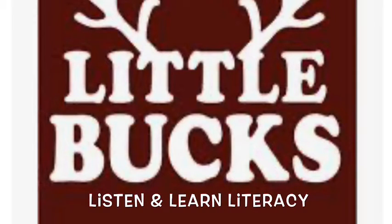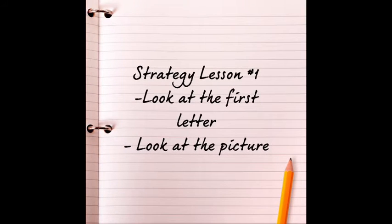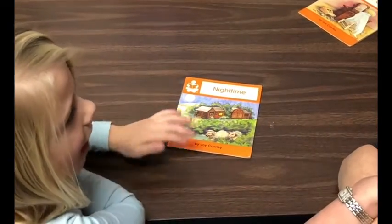Welcome to Listen and Learn Literacy for Little Bucks, a video series where you can learn tips and tricks to help your little buck become a great reader. Today's strategies are: look at the first letter and look at the picture. Check the picture, check the letters.